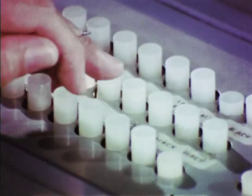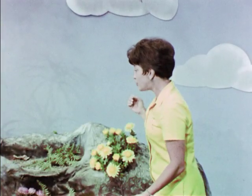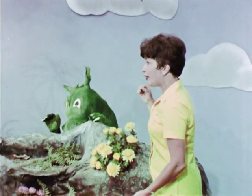Camera three, check your focus, please. Ready, three. Pick three.